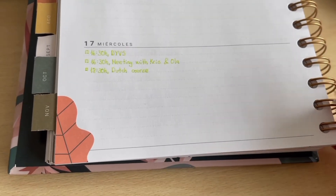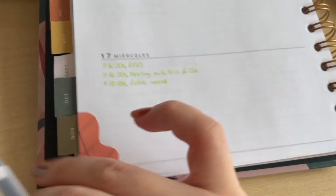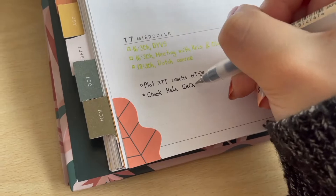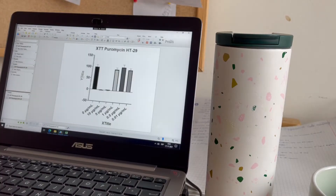Usually the first thing I do in the morning is write the tasks for the day and then I proceed. As you saw before, the first task of the day was to plot a graph, so that's basically what I'm doing here.